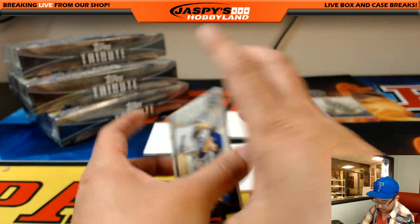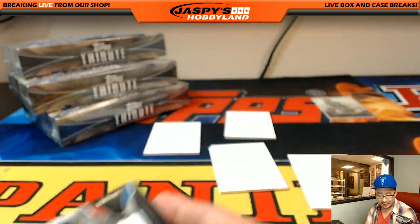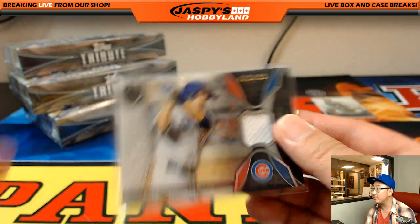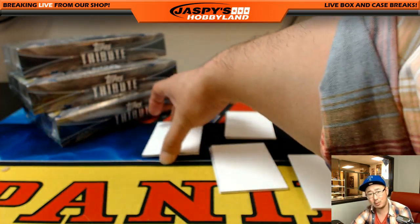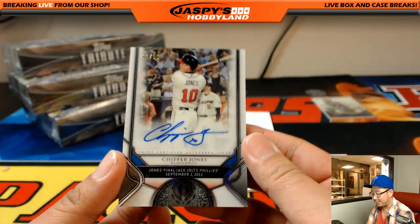Next one in the hit parade — Kyle Schwarber, 178 out of 199. Don't get hurt, Kyle! Cubs going out to Todd TB, and they get Kyle Schwarber back for the regular season.